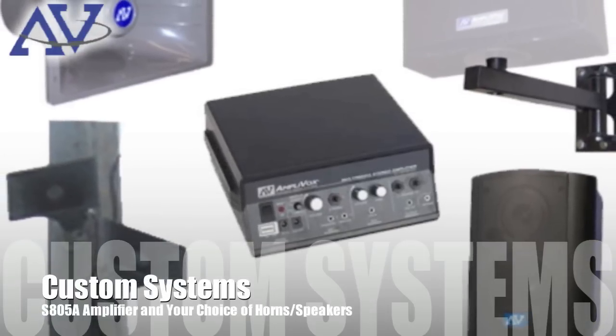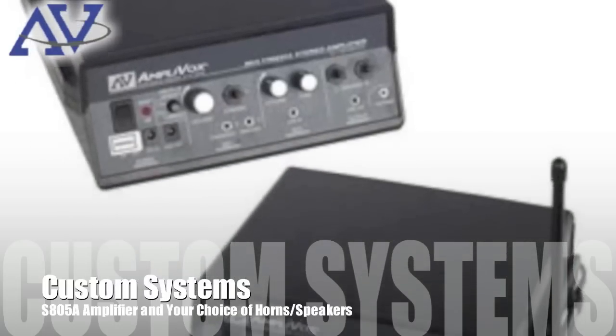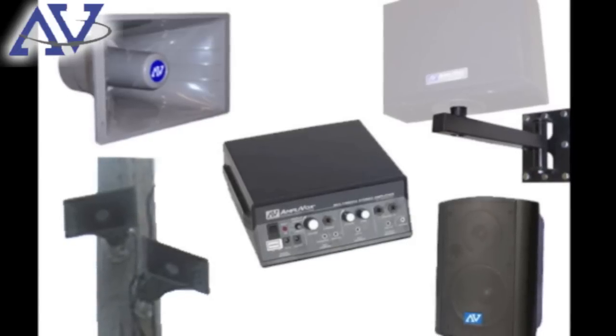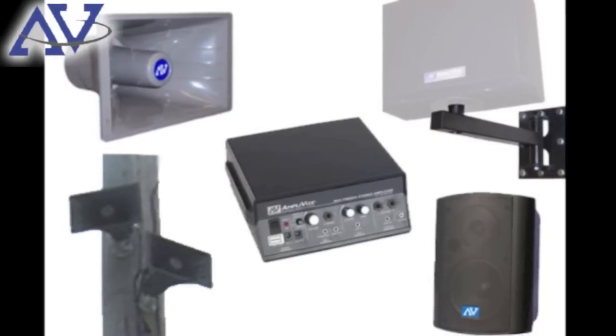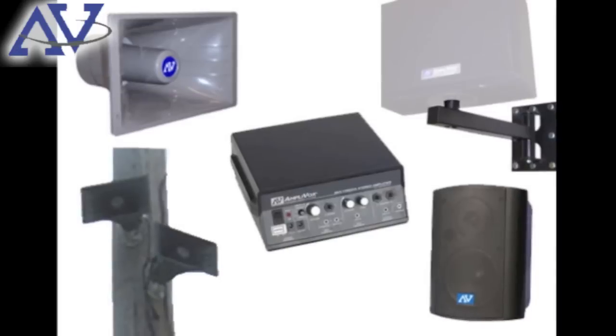Need a mountable outdoor PA system? Our customizable systems connect our S805 amplifier to a variety of speakers and outdoor horns to give you the custom system to meet your needs. They install easily and are the perfect option for those wanting a powerful and permanent way to communicate your message, indoors or out.